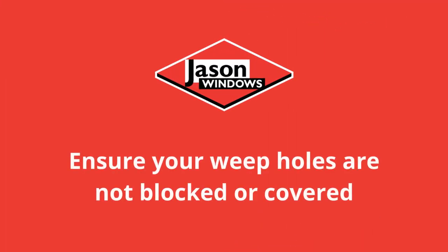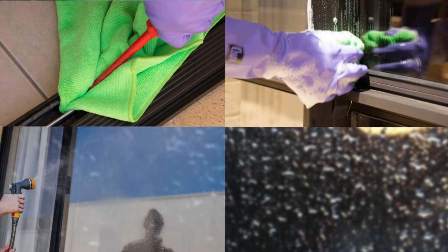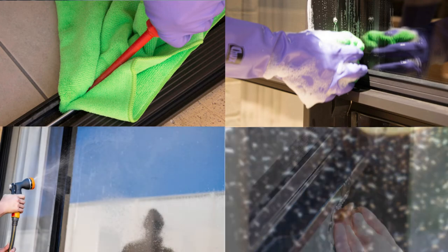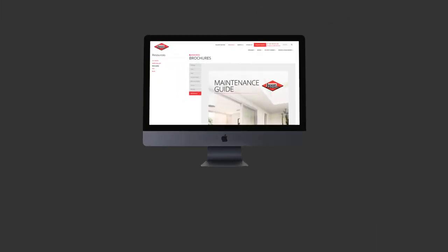Ensure your weep holes are not blocked or covered. It's very important to regularly clean window and door tracks. Without sufficient cleaning, these can fill up with dirt, pet hair and bugs, blocking the weep holes. Cleaning tracks will also help prolong the life of other moving parts, such as keeping window and door rollers intact.